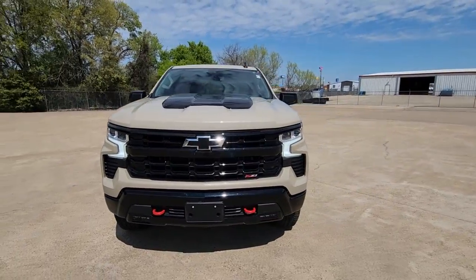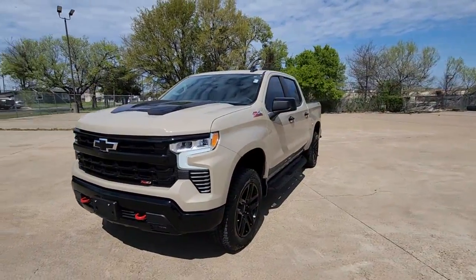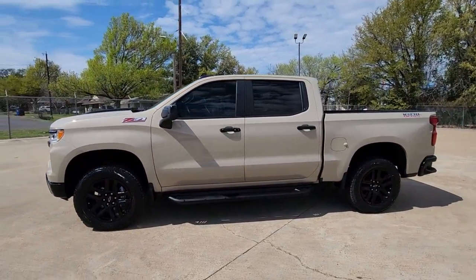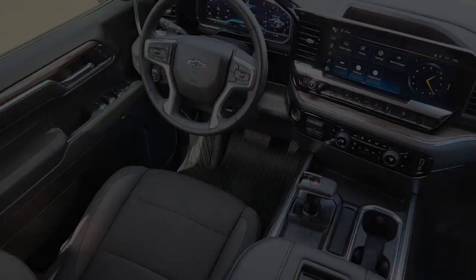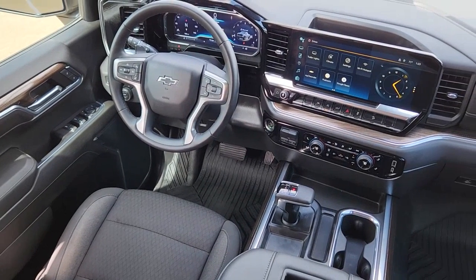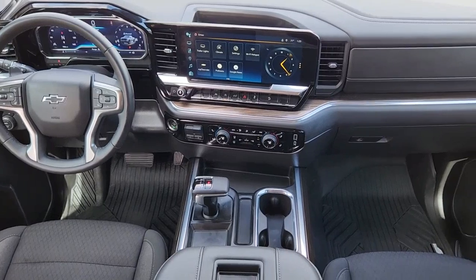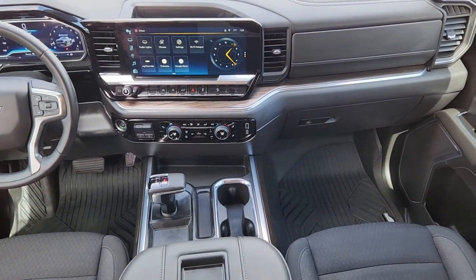These are just some of the great options this vehicle comes with: Wireless Apple CarPlay and/or Android Auto, keyless entry, heated driver's seat, premium sound system, heated mirrors, lane keeping assist, bed liner, fog lamps, satellite radio, and remote engine start.